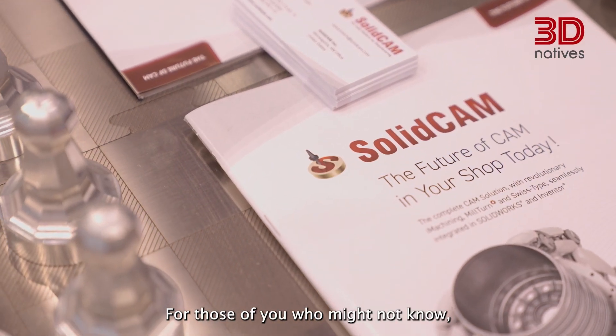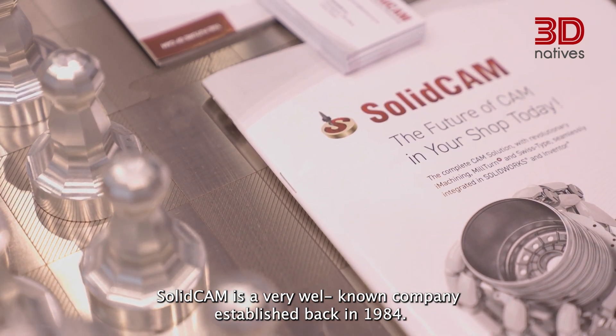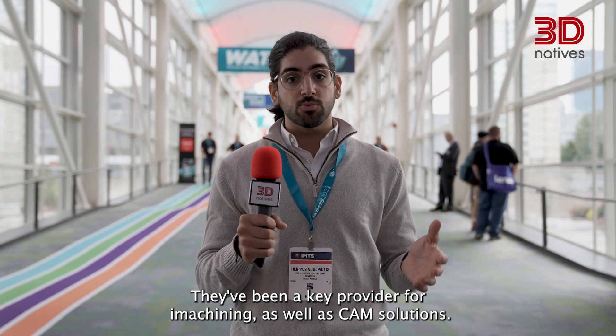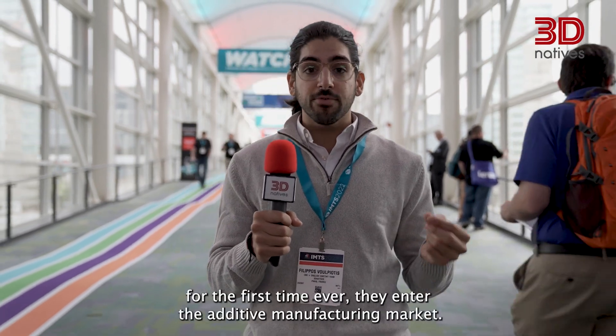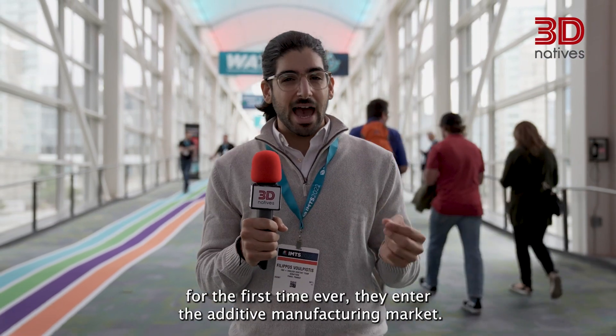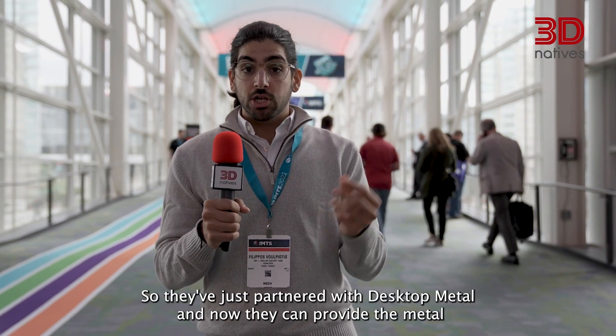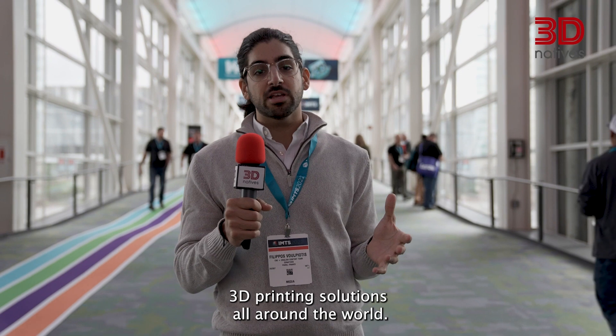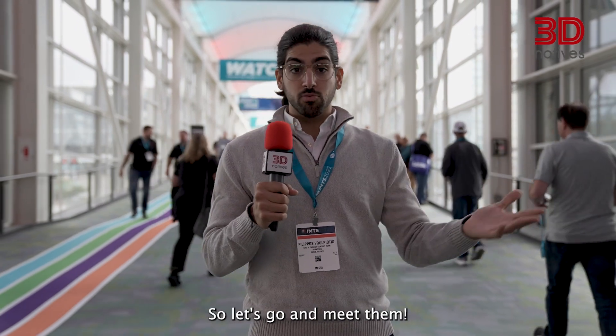For those of you who might not know, SolidCam is a very well-known company established back in 1984. They've been a key provider for iMachining as well as CAM solutions. And this time, for the first time ever, they entered the additive manufacturing market. They've just partnered with Desktop Metal and now they can provide metal 3D printing solutions all around the world. So let's go and meet them!